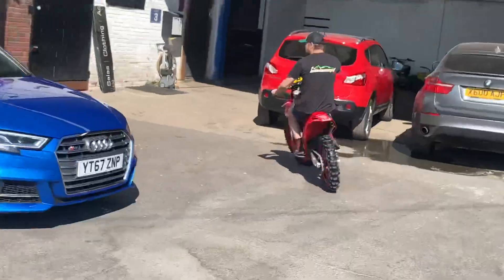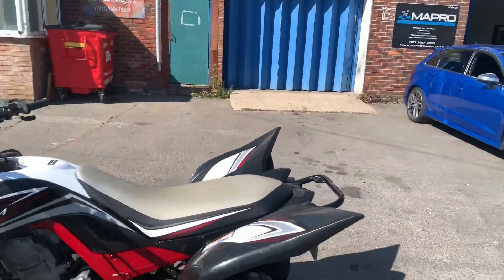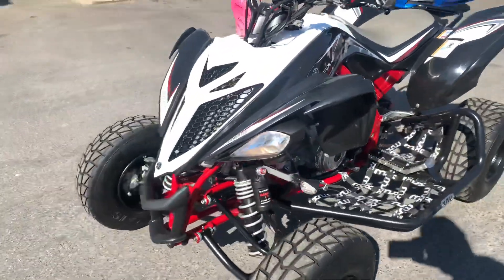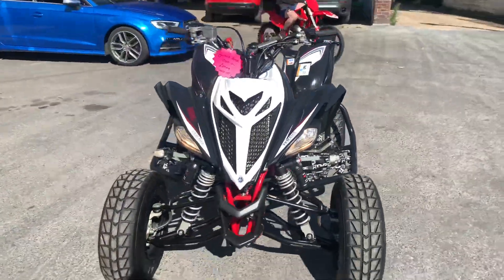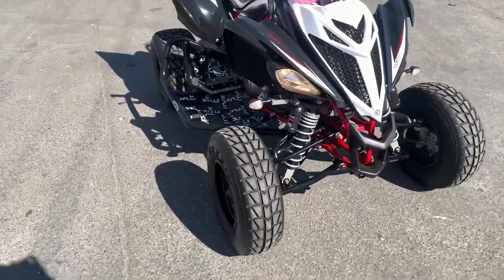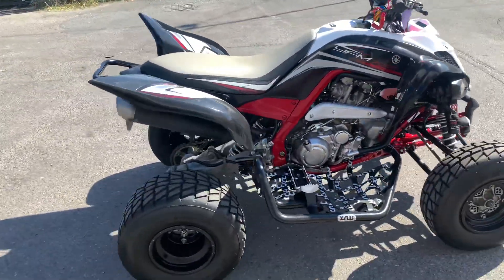Another one being test ridden — we've got a Gas Gas 85 here. It's had the top end done. Very nice example. It will come with a fresh MOT. We do have upgraded exhaust systems on the shelf for this one.